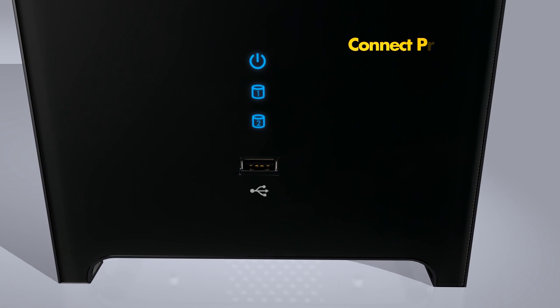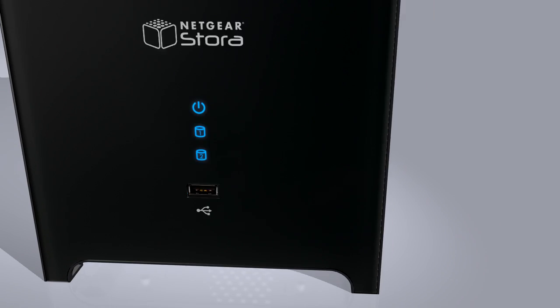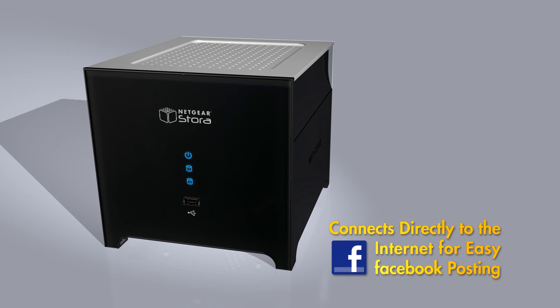Connect a printer or external hard drive to the USB port for instant sharing. And the Stora connects directly to the Internet so you can post straight to Facebook.